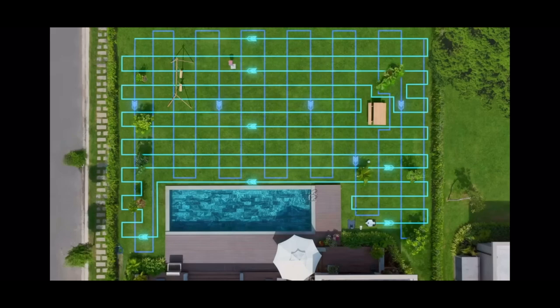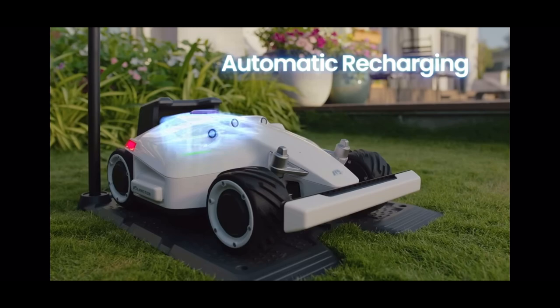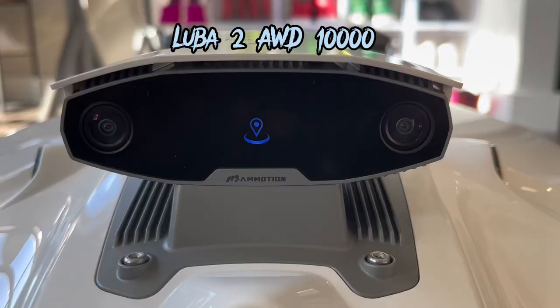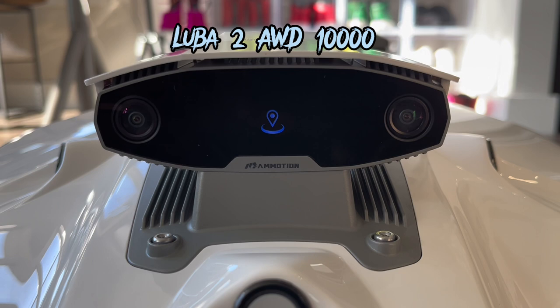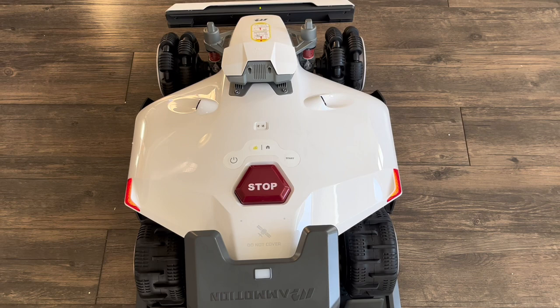Luba has tons of other exciting features, including a whisper-quiet noise level. During operation, Luba maintains a noise level consistently below 60 decibels, ensuring no noise pollution. Luba also has waterproof performance — the Luba machine is IPX6 waterproof rated, while the RTK reference station boasts an IPX7 waterproof rating, ensuring exceptional durability even in rainy and humid areas. Luba also has rain detection — it automatically adjusts its mowing schedule based on real-time weather conditions, thanks to its rain sensor and integration with local weather forecasts. With automatic OTA updates, Memotion software continuously introduces new features, effortlessly downloaded using FOTA — firmware over-the-air technology.